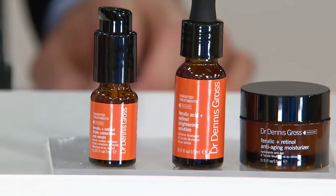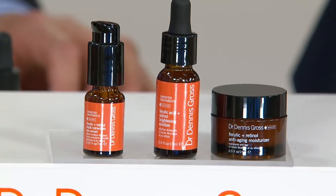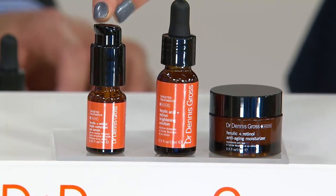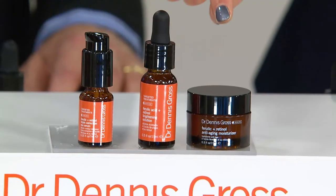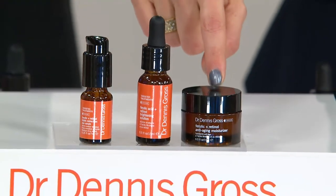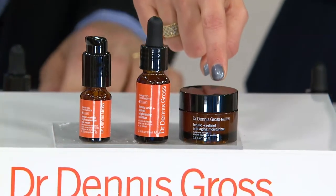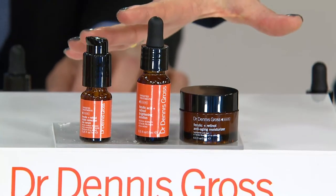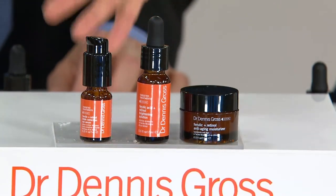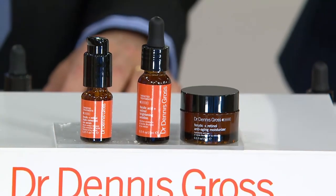Here's what you're going to get. First, you're going to get the Ferulic Acid and Retinol Eye Serum — that's the Triple Correction Eye Serum. You're also getting the Ferulic Acid and Retinol Brightening Serum and the newest product in the Ferulic and Retinol franchise, the Fibroblast Anti-Aging Moisturizer. Free shipping and handling — it's a $65 value, so you're saving well over $20 plus the $6.72 in shipping and handling.